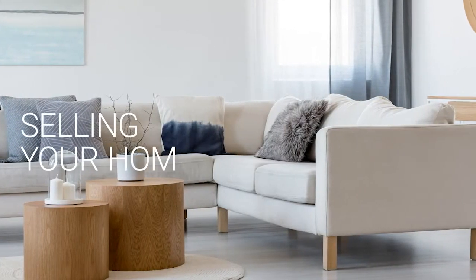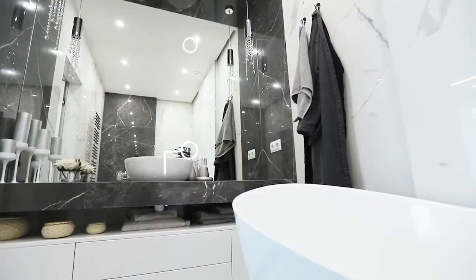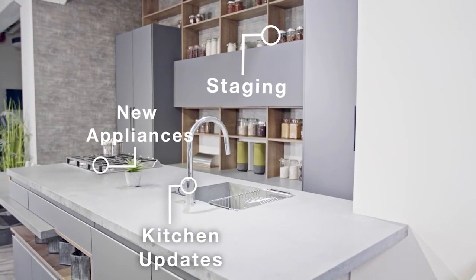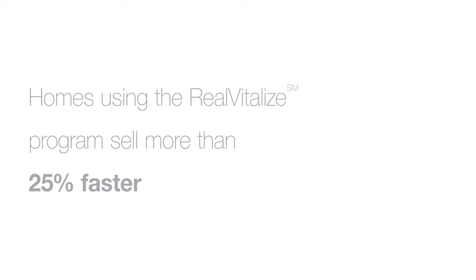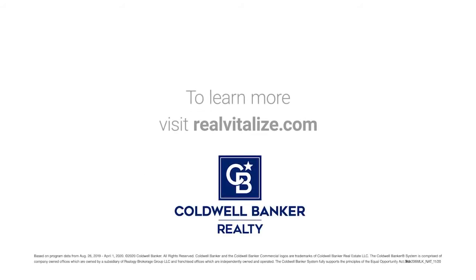Selling your home? Sell it faster and for a higher price. The Real Vitalize program, powered by HomeAdvisor, is an exclusive program from Coldwell Banker Realty that helps with home improvements and repairs to prep your home for sale. Homes using the Real Vitalize program sell more than 25% faster than other homes on the market. We cover the upfront costs — no hidden fees, no interest charges. You pay us back at closing. Learn more at RealVitalize.com.